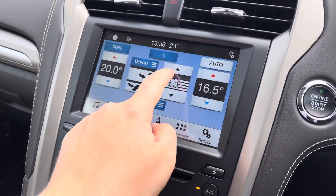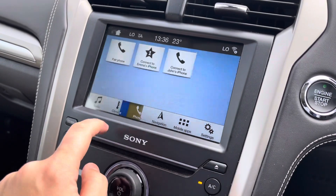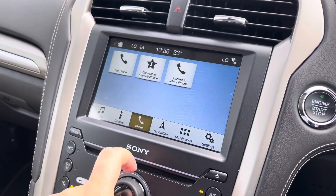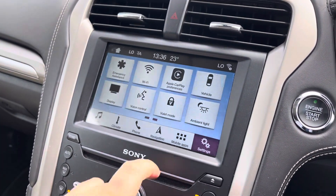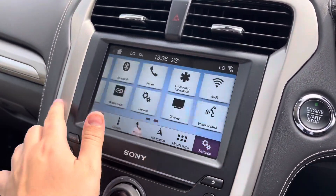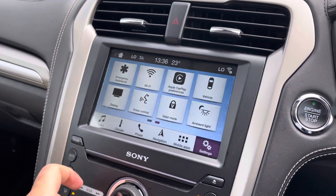This is a dual climate control, so there's no need for arguments between the passenger and the driver as both can have it at their preferred temperature. You've also got Bluetooth connectivity for the mobile phone, keeping you in touch with your family and friends. Via the settings you can see that this car operates Apple CarPlay and comes with various vehicle settings viewable on this screen.